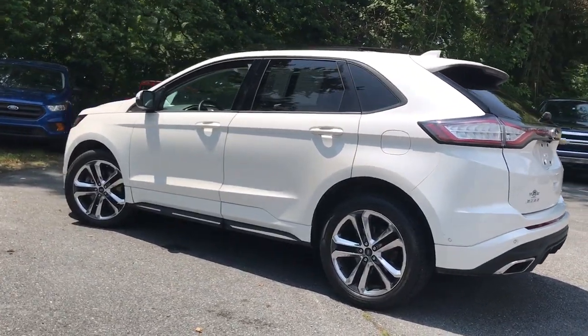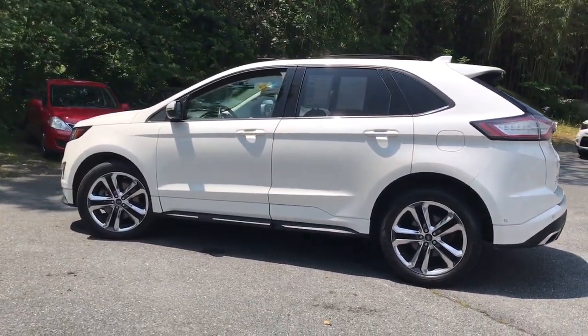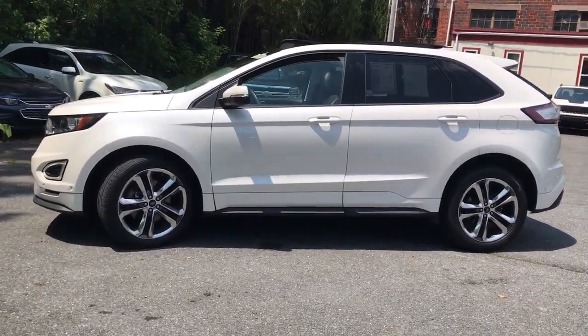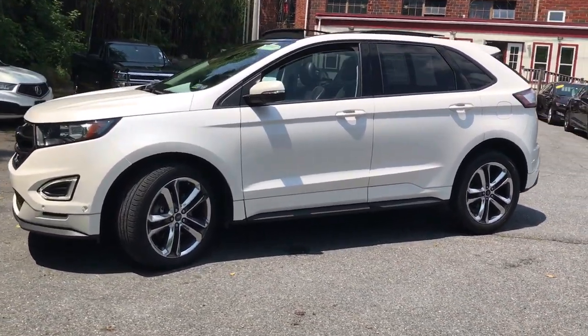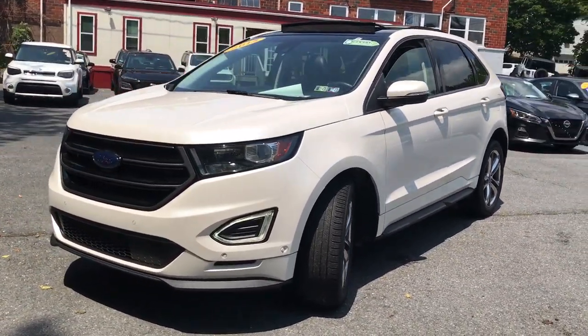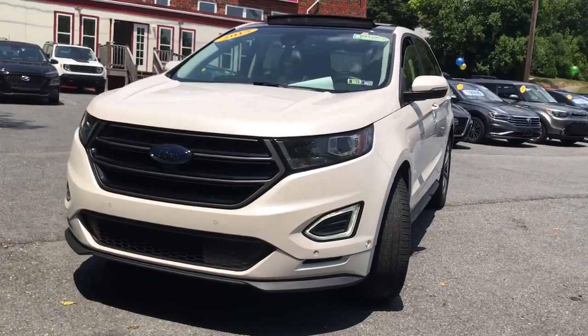These are just some of the great options this vehicle comes with: sun/moonroof, all-wheel drive, keyless entry, satellite radio, backup camera, premium sound system, heated mirrors, power passenger seat, aluminum wheels, and alarm.